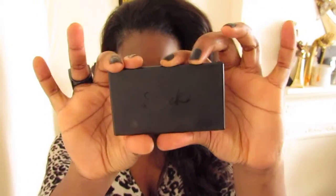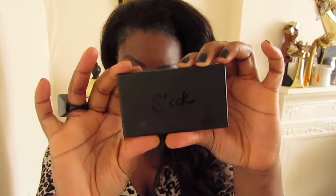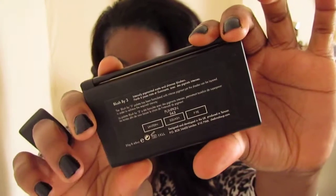Next is the Sleek Blush palette. This is Blush by 3 in colour Pumpkin, and this is my absolutely favourite because you just get three amazing colours in one palette. And for those who are dark skin like myself, don't be afraid to use bright colours because it actually looks amazing on dark skin. So thumbs up for Sleek.